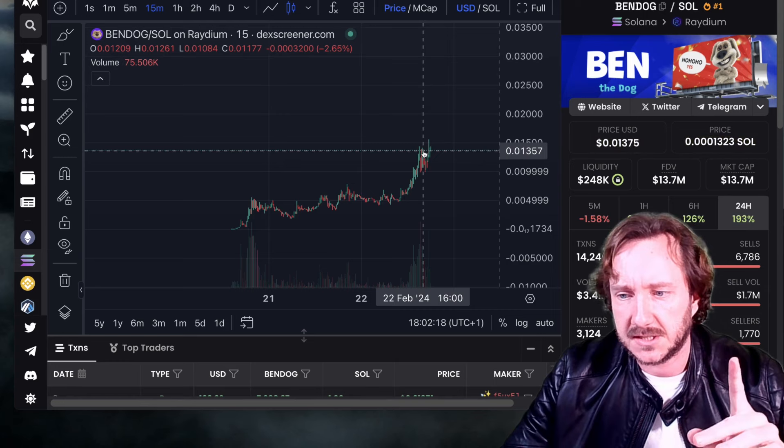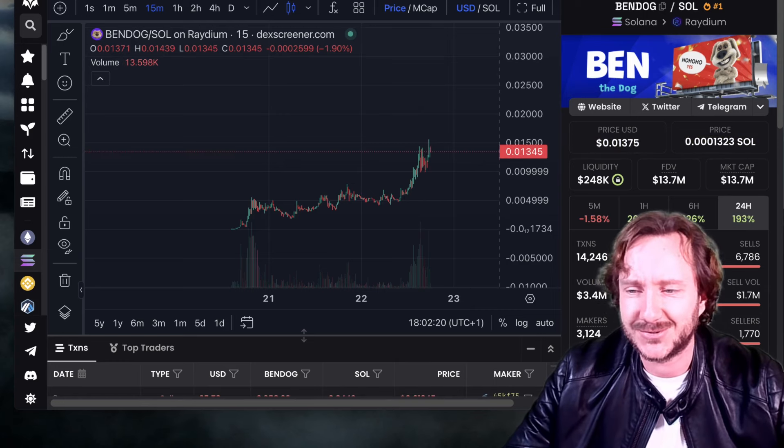If you like content like this, it would be nice if you give a like. See you in the next video. Tommy Crypto.